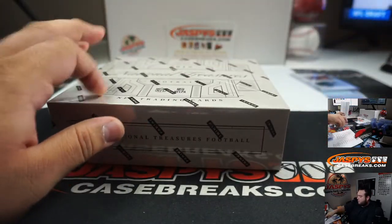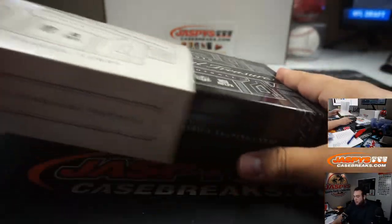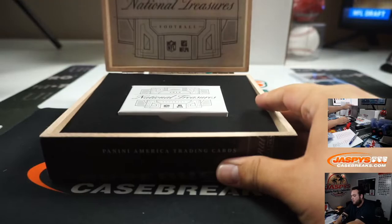Last box, guys. All right, we pulled some fire out of NT in all the cases we've done. There has to be something really nice hiding here, I believe. Let's find out.